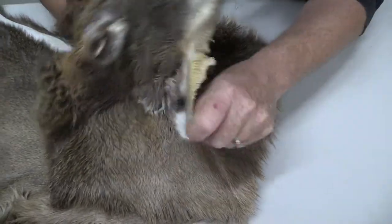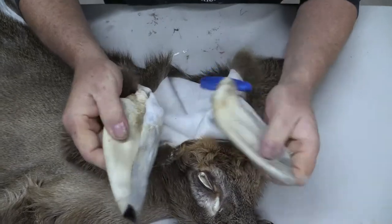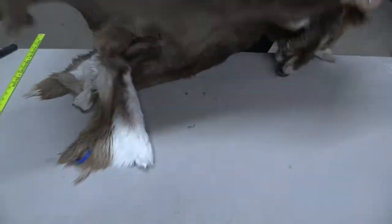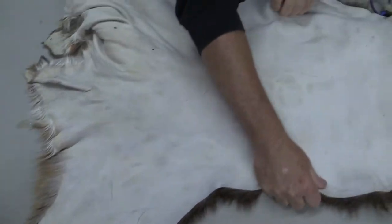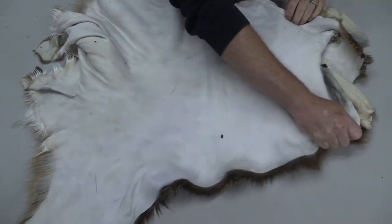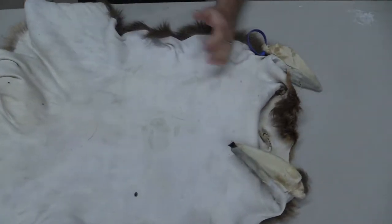Nose is in good shape, lips in good shape, ears got one little blowout at the very tip. You guys can see we did tan this here in house — kind of see what we do for our tanning. We got some pretty amazing stretch, but it is 19 inches right here over the Atlas.